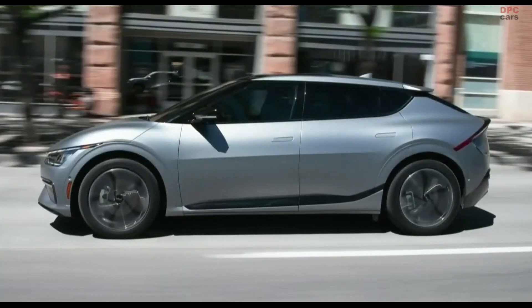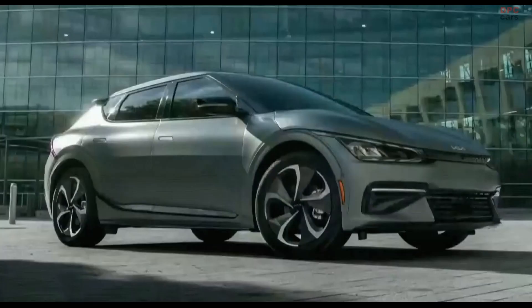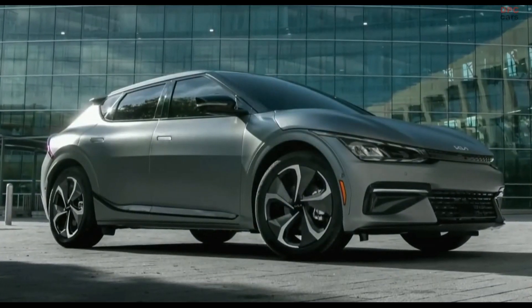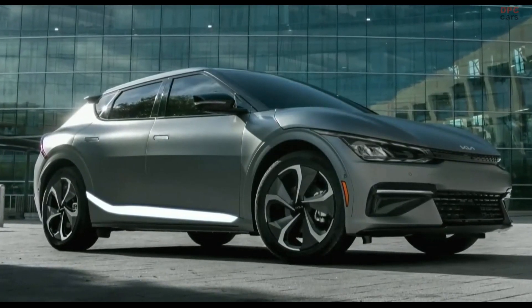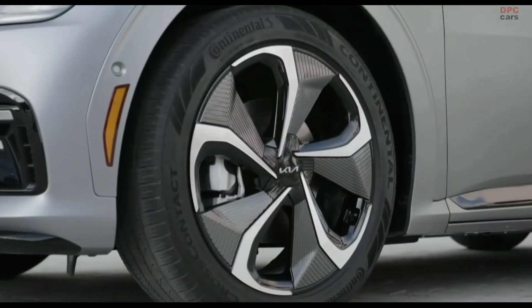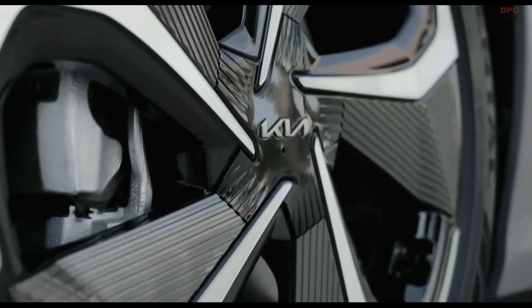The EV6 has a low, sporty profile, but thanks to a flat floor and more than 114 inches between the wheels, the interior room and cargo space deliver an unexpected level of luxury. The long profile is enhanced by a dramatic character line that curves upward toward the rear wheels. The sculptural 20-inch wheel option with sharply angled spokes and special finish is aggressive, yet aerodynamic.